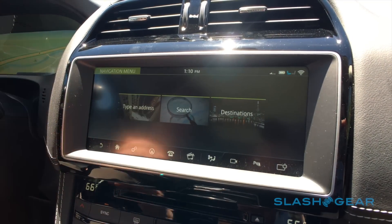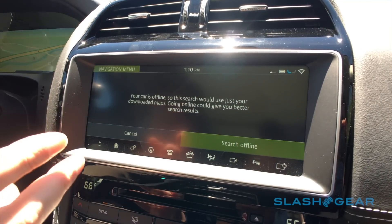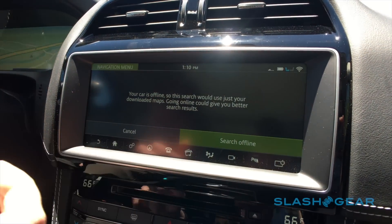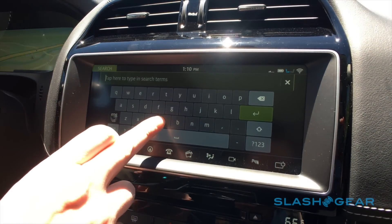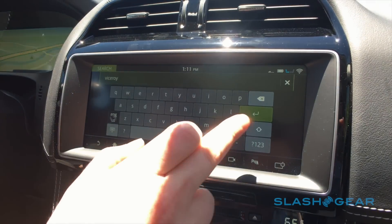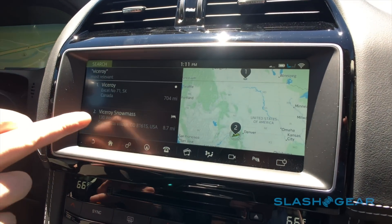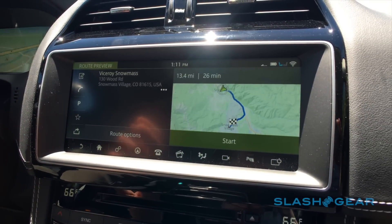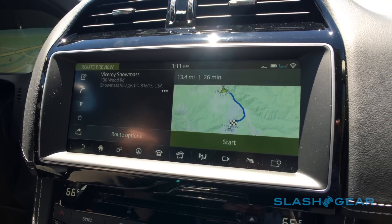You can enter destinations by typing an address, but there's also a live search function. If you're offline, the car will search hundreds of thousands of points of interest stored in the vehicle. If you're online, you can do an online search — we're having some trouble here because we're in the middle of nowhere — but I can type in 'Viceroy,' the hotel we're staying at, and it will pop up results. If online, it would give TripAdvisor reviews so you can look up restaurants, hotels, and see what the best options are along your route.